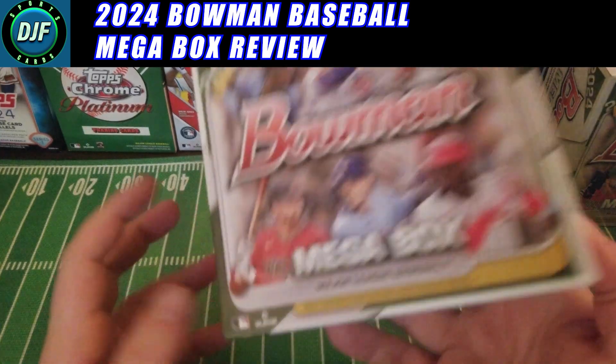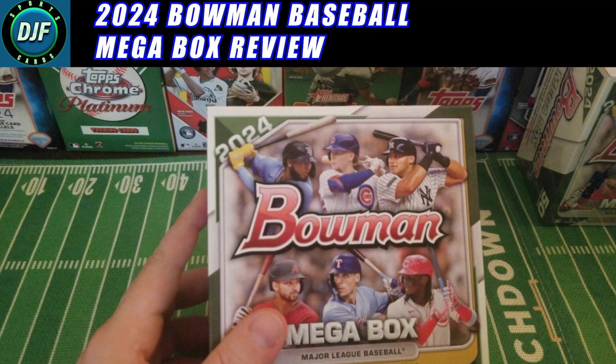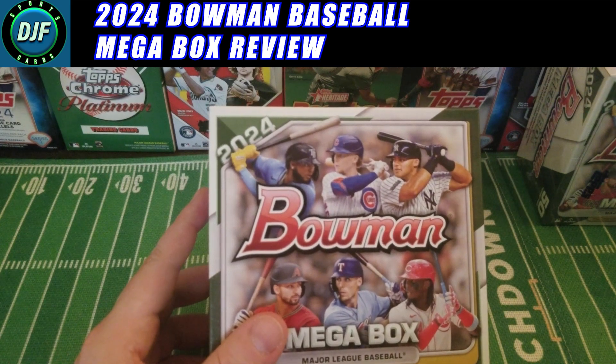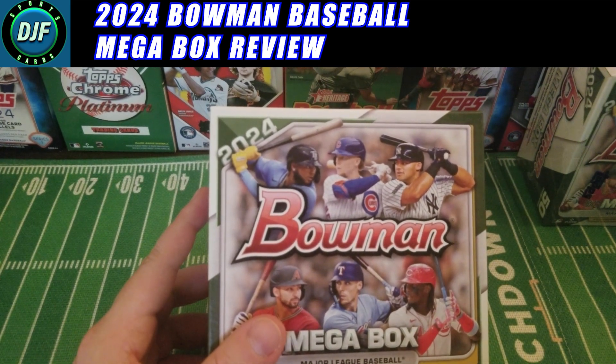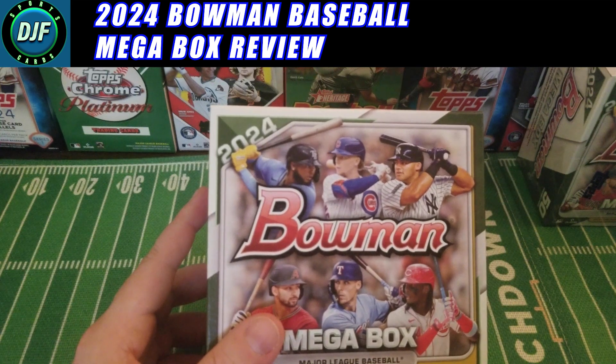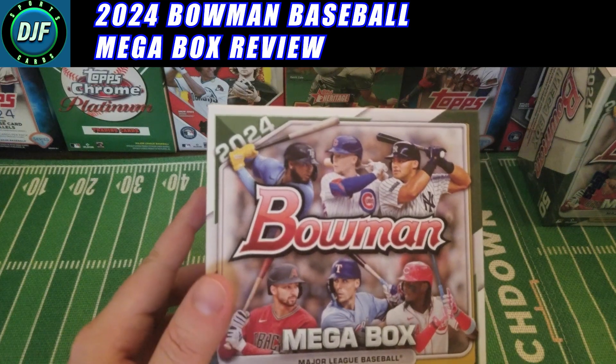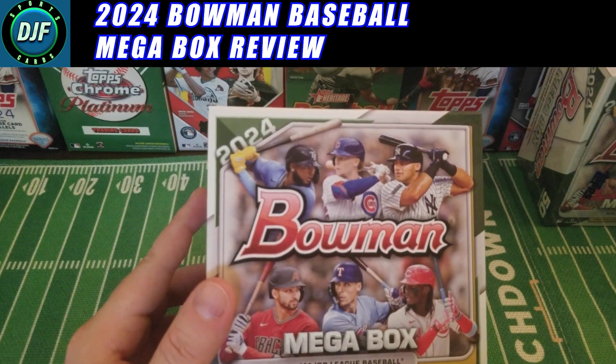In my experience opening Bowman this year, the Bowman AI cards have been pretty cool — I got some numbered cards. The only auto I got this year was not numbered; it was David Guzman from the Toronto Blue Jays.